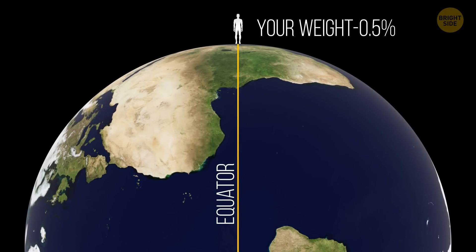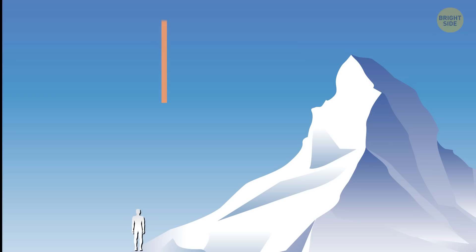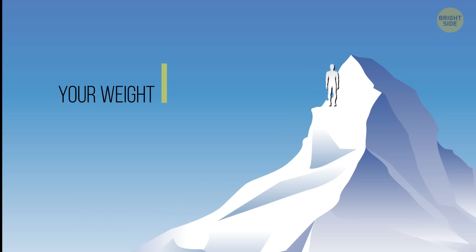You weigh 0.5% less standing at the equator than you do at the poles. How high up you are also has an effect. So if you were at the top of Mount Everest, you'd also weigh slightly less.